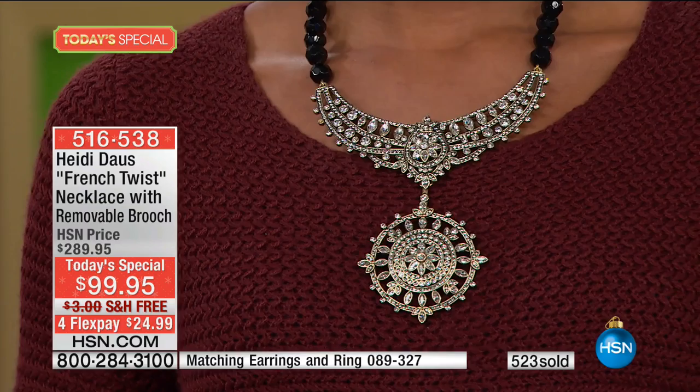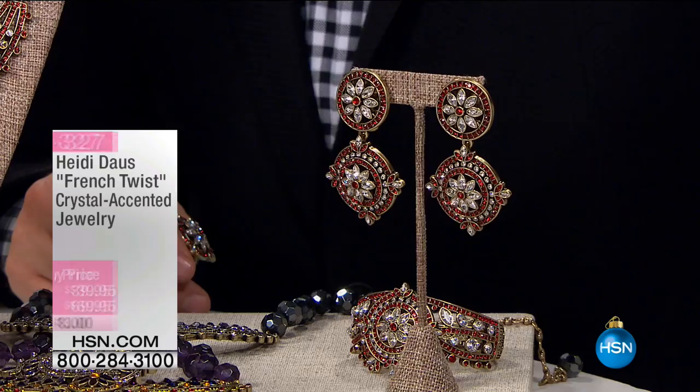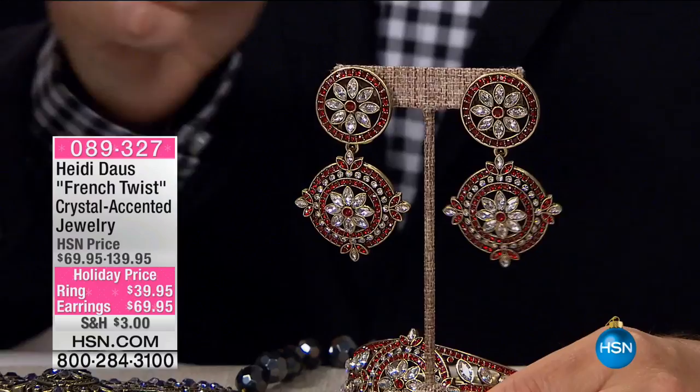First and foremost, I have to share with you the earrings. If you only buy one additional piece to go back to the Today's Special, buy the earrings. They're $69. Heidi, whether you choose the pierced or the clip-ons — yes, I can take this part off. I'm going to show you — it's as simple as that.